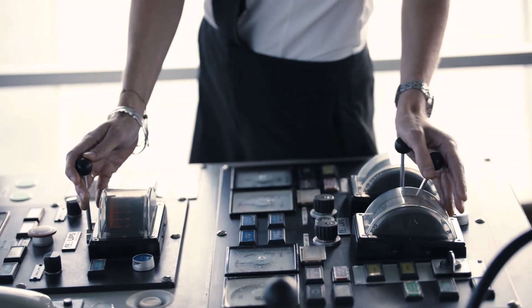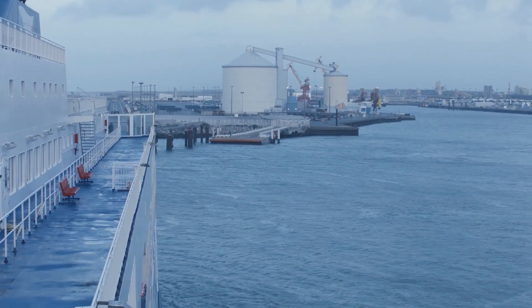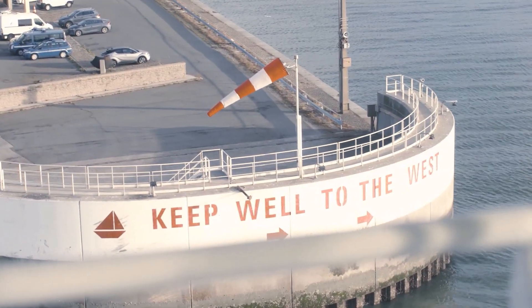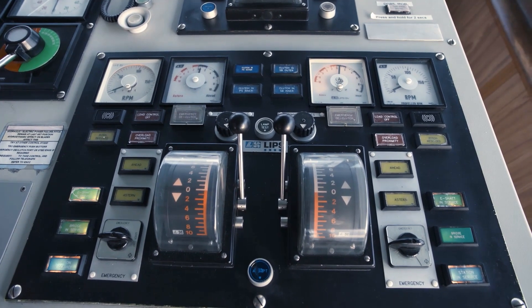Varzila controllable pitch propellers have been installed on a majority of P&O's fleet. A comprehensive maintenance agreement helps keep downtime to a minimum, and Varzila has also developed a life cycle roadmap that seeks to guarantee a life cycle of at least 15 years on its propulsion control systems.